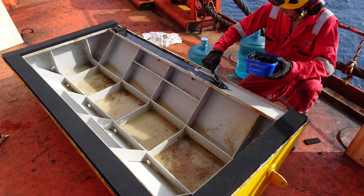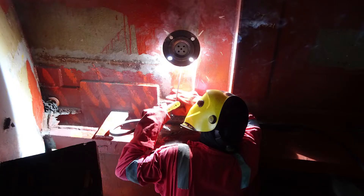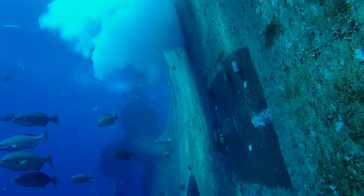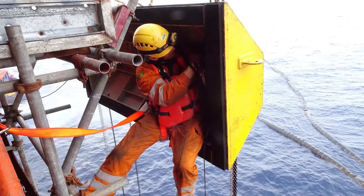As the cofferdam is readied, work commences using the Odin system to penetrate the hull in carefully selected areas, in order to pass locating cables through, which are brought to the surface and attached to the cofferdam.